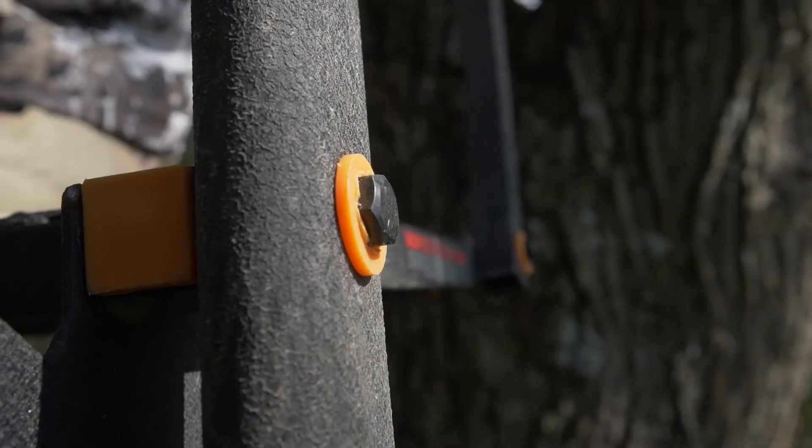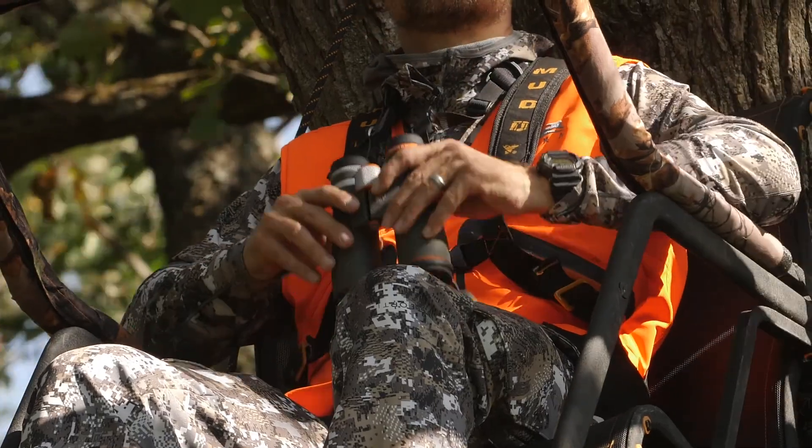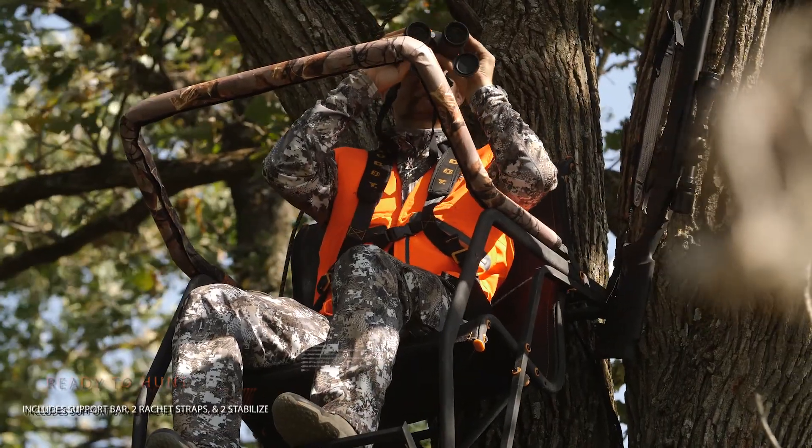The Stronghold 1.5 comes pre-equipped for stealth with silencers that include nylon washers, spacers, and caps to eliminate any unwanted game-spooking noise.